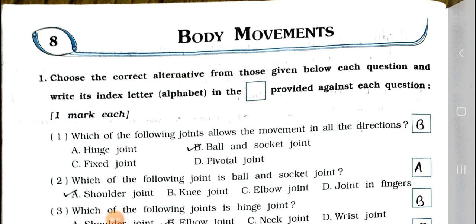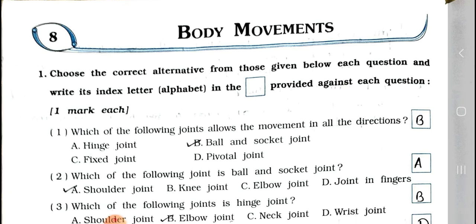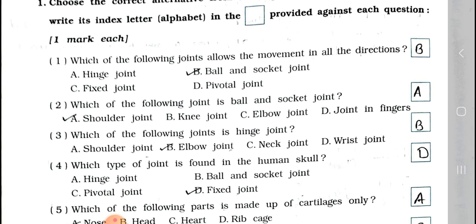Hey students, how are you all? I hope you all are fine. Today we will see Standard 6 Subject Science. In that chapter number 8, chapter name is Body Movement. In that main one, choose the correct alternative from those given below each question and write its index letter alphabet in the box provided against each question. It carries one mark each.